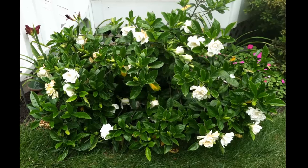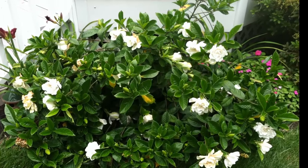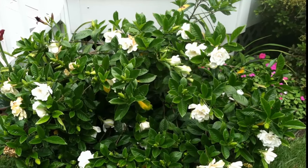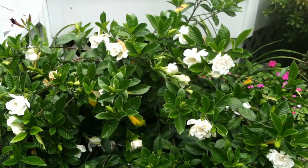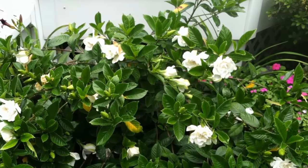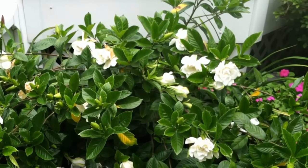4. Gardenia. With glossy evergreen leaves and beautifully scented blossoms, gardenias are a popular plant choice for bedrooms. Studies indicate that keeping one in your room may help you achieve a better quality of sleep, with claims that it may be as effective as valium in relieving anxiety and promoting sleep.